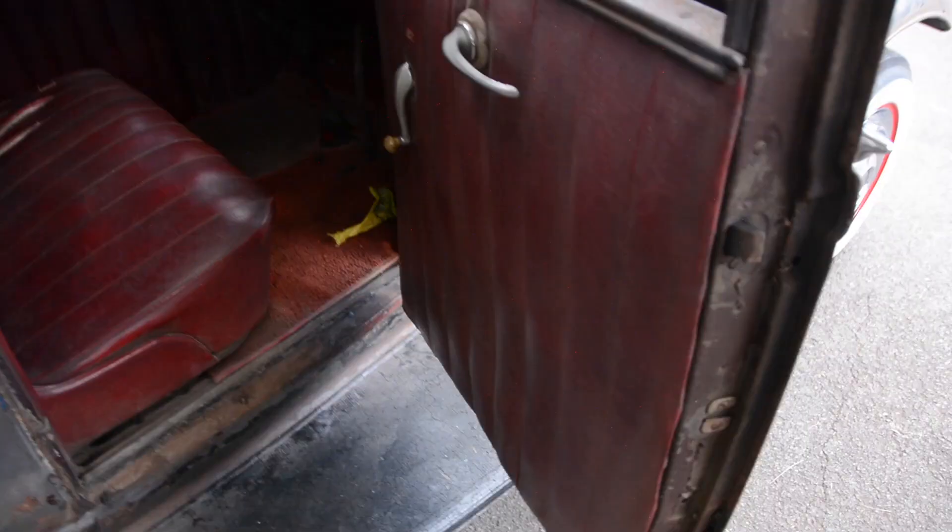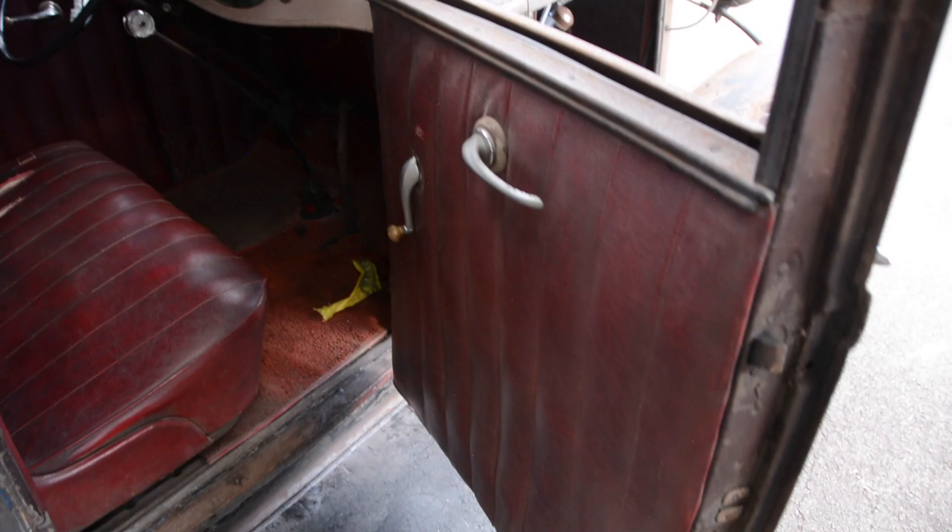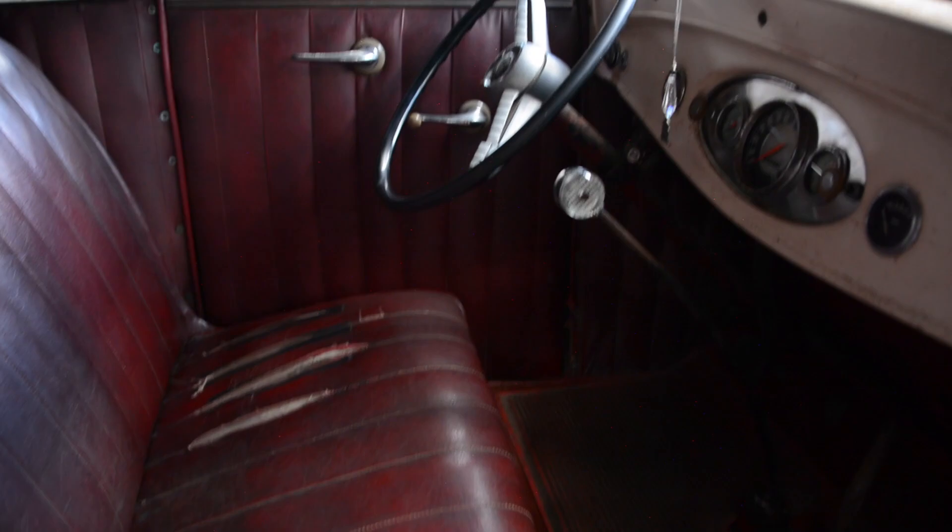I wouldn't change a thing on this car. I knew it would be way out of my league, but I had to ask the guy a price on the 32. He said it would take $60,000 to buy it, which is pretty high. There's definitely a barn find factor added into that price, and I totally get it — where else are you going to find a survivor like this?